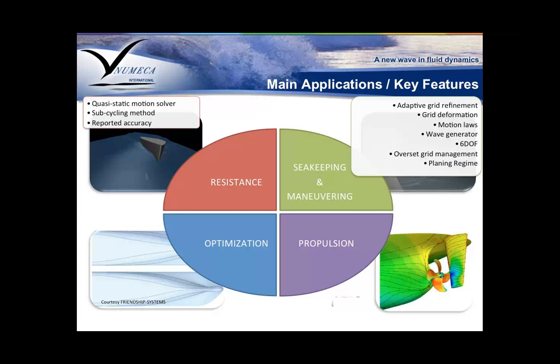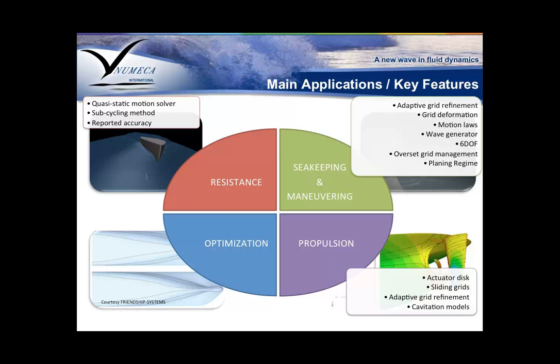For propulsion, there are different levels to include propulsion modeling in your computation. We support actuator disk, sliding grid, and adaptive grid refinement. A big problem in propulsion is cavitation, so cavitation models are all compatible with propulsion. For optimization, all the solver scripting and batch capabilities are available out of the box, so you can couple these with optimization tools like Numeca software or, for example, Friendship, which has been used with FINE Marine for optimization.